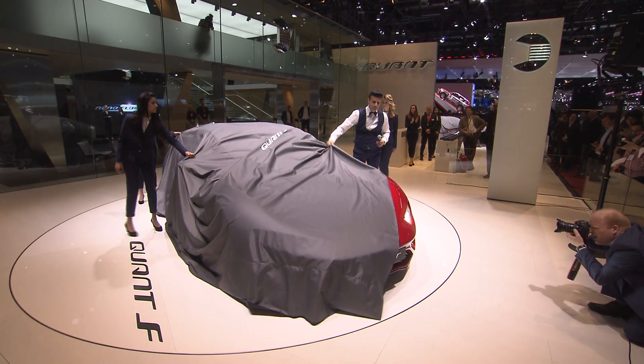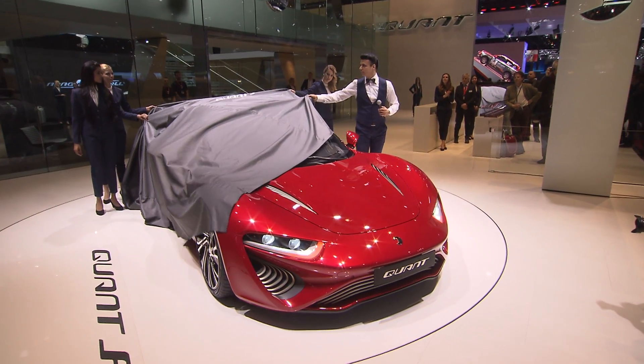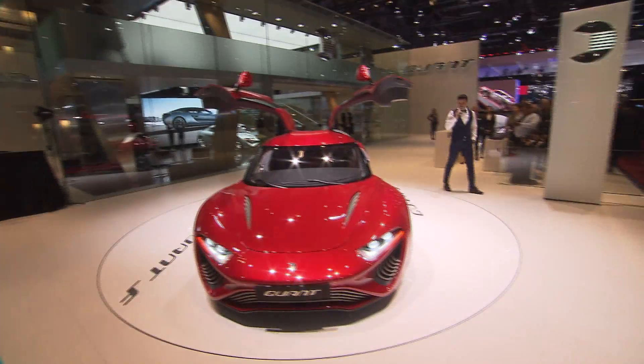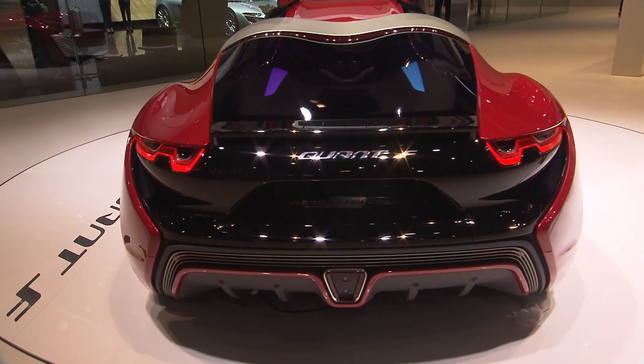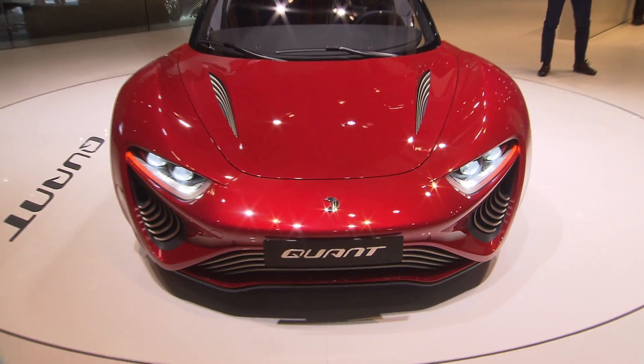The new QUANT F. With the new QUANT F, we are able to attain a maximum peak output of 1,090 horsepower. Ladies and gentlemen, that's the new QUANT F.